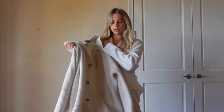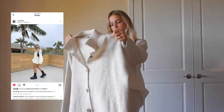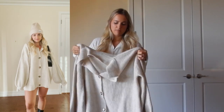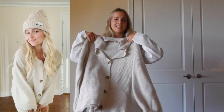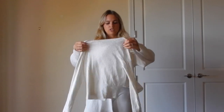The other Nasty Gal item is a really oversized cardigan. I sized up to a large because I wanted to wear it as a dress. It's super comfy with balloon-style arms and looks very cute as a dress with boots, but you could also wear it with jeans underneath. I really love this one and I'm going to get a lot of wear out of it this winter.